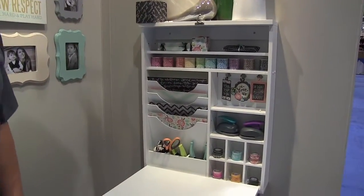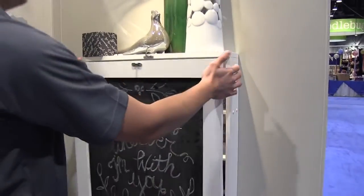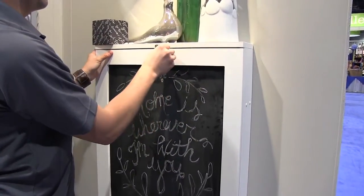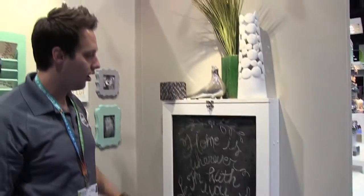So the possibilities are endless. And space is a commodity, so let's fold this up and it's out of the way — just a nice little piece of decor hanging on our wall.